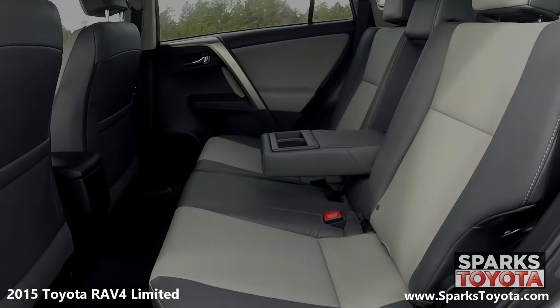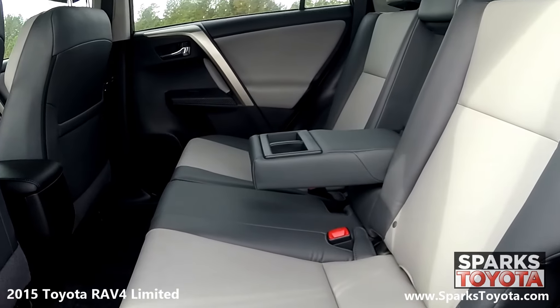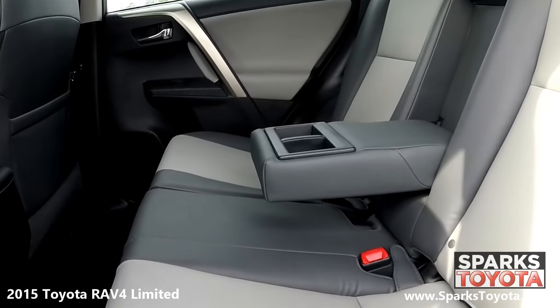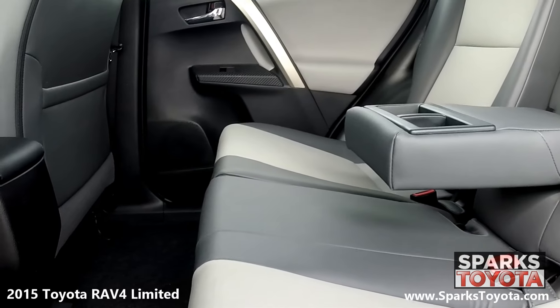In the back seat, you'll notice that this RAV4 has been very well taken care of. The passengers utilize fold down armrests with cup holders as well as seat back storage. There's also child safety door locks for peace of mind.